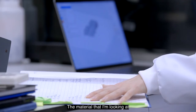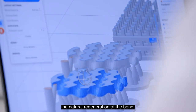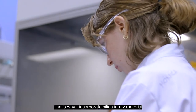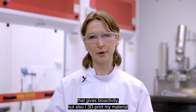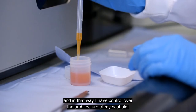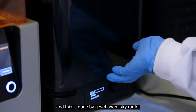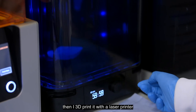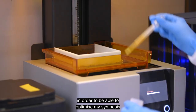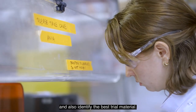The material I'm looking at needs to be both bioactive — stimulating the natural regeneration of the bone — but also very strong to match the mechanical properties of natural bone. That's why I incorporate silica in my material, which gives bioactivity, and I 3D print it to have control over the architecture of my scaffold. In my trials, I first synthesize my materials through a wet chemistry route, then 3D print it with a laser printer, and finally characterize my material to optimize synthesis and identify the best trial material.